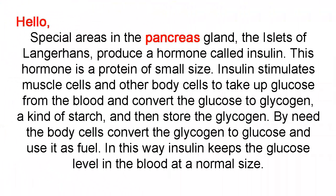Special areas in the pancreas gland, the islets of Langerhans, produce a hormone called insulin. This hormone is a protein of small size.